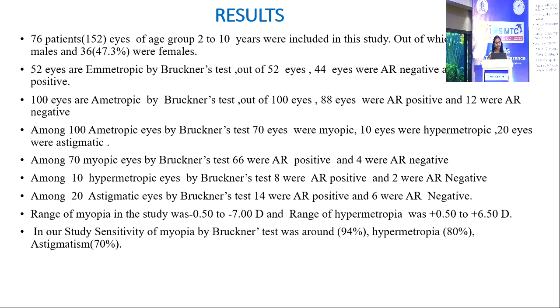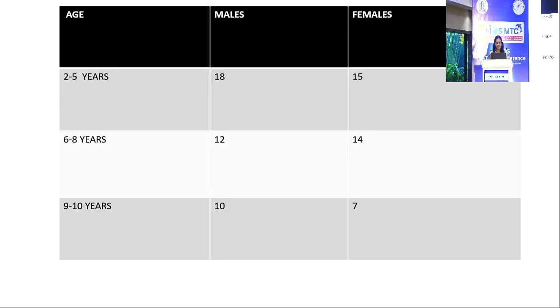Among 10 hypermetropic eyes by Bruckner's test, 8 were AR positive and 2 were AR negative. Among 20 astigmatic eyes by Bruckner's test, 14 were AR positive and 6 were AR negative. The range of myopia was minus 0.5 to minus 7 diopters, and hypermetropia ranged from plus 0.5 to plus 6.50 diopters. The sensitivity for myopia was around 94%, hypermetropia 80%, and astigmatism around 70%.